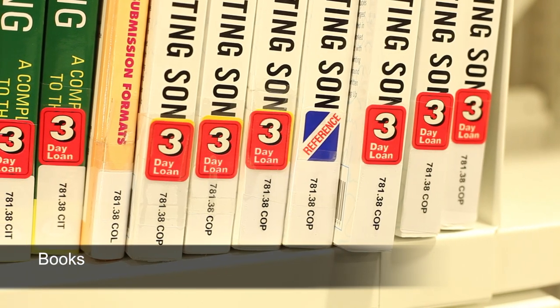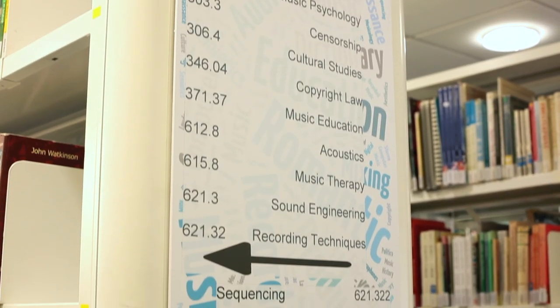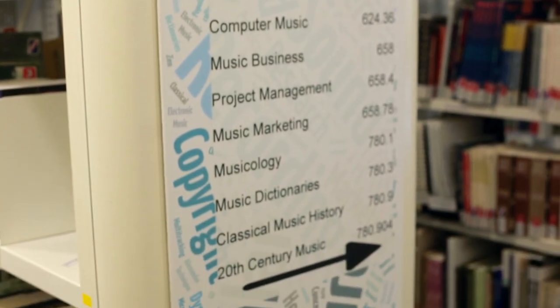The books are arranged by shelf number and author, and there are subject guides at the end of the bookcases to help you. If you're trying to find a specific book, try searching the catalogue and find the shelf mark.